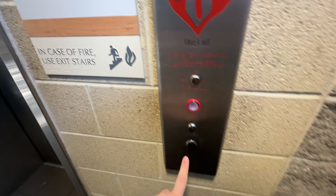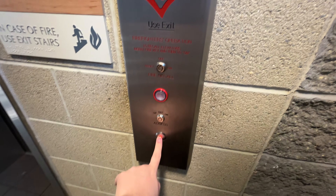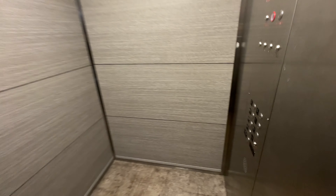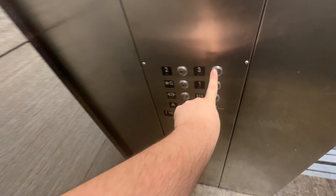This is the elevator at Sutton Hall, Cunningham Hall at Newman University. Schindler modernized this — let's go up to three.